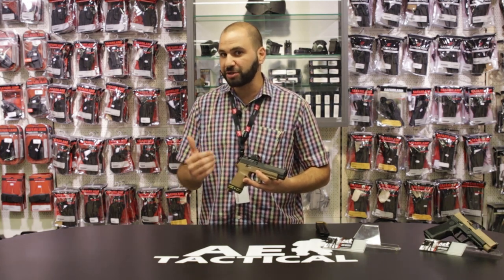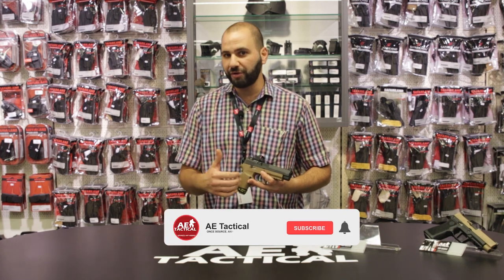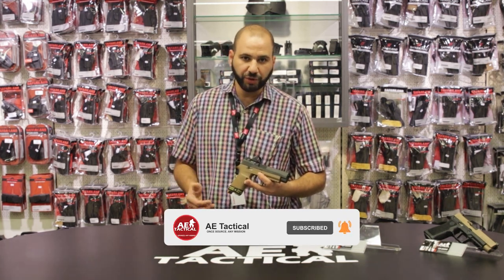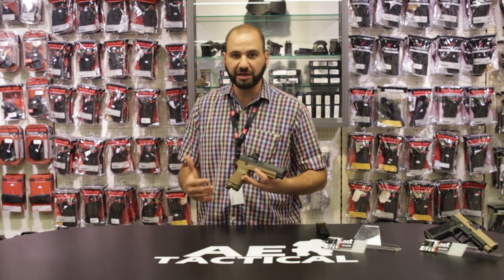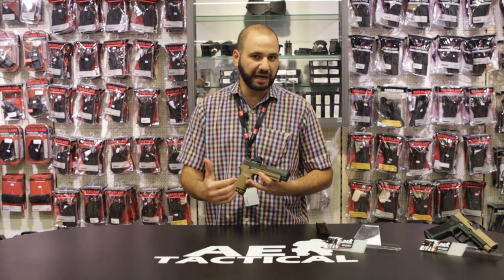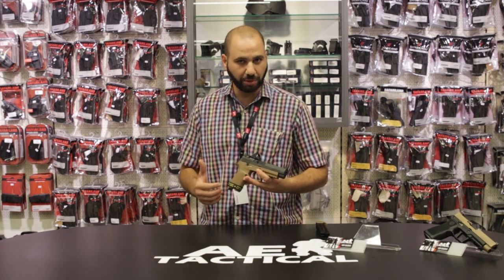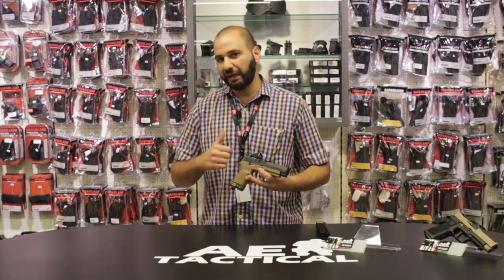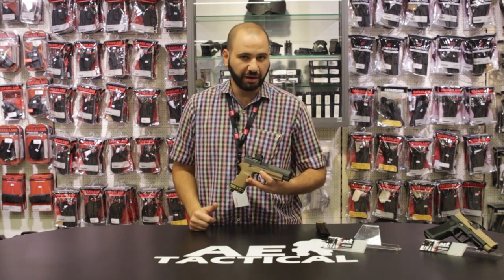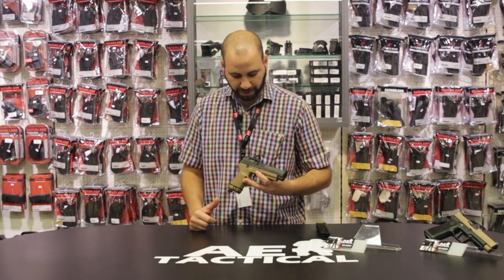Once the user understands the principles of acquiring the Red Dot, it does take some adjustment. That is something we address at our indoor range and training facility, where we provide guidance to users on how to best utilize the Red Dot Optic and how the presentation of the pistol should be done in order to best utilize that Red Dot Optic.